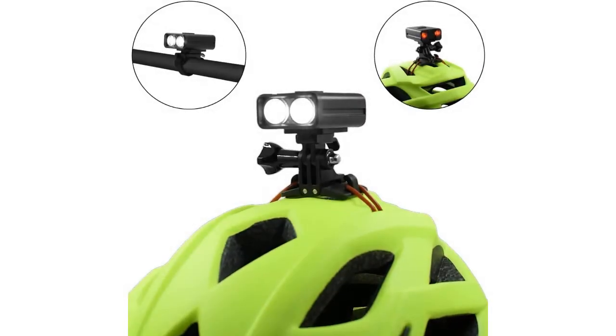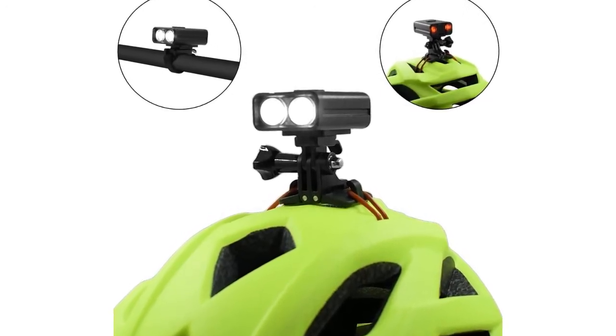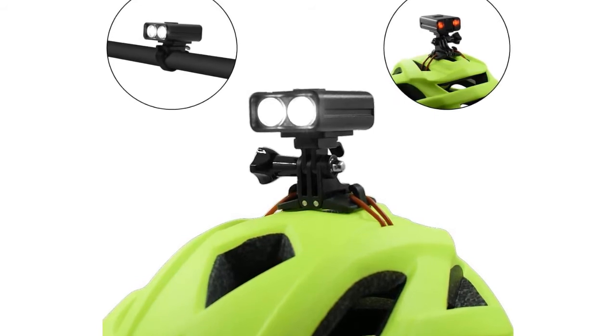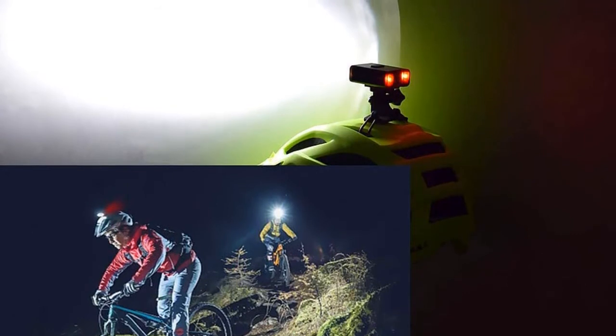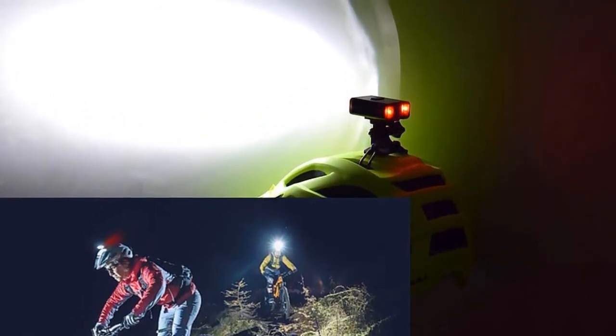At number six: the Wasaga Bike Helmet Light. You can never underestimate the importance of using a helmet light when biking at night. One product I highly recommend is this helmet light from Wasaga. I used this rechargeable helmet light before and was genuinely impressed with the quality it brings. This product offers many outstanding features, but what stands out is its weight and durability.